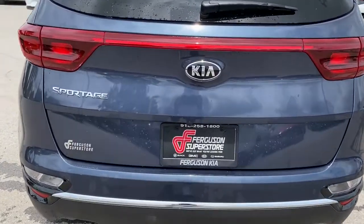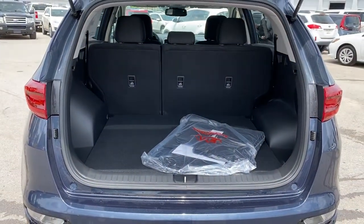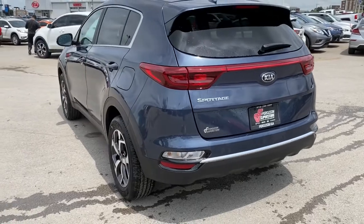All-wheel drive, keyless entry, lane-keeping assist, backup camera, steering wheel audio controls, aluminum wheels, Bluetooth connection, rear spoiler, stability control, traction control.